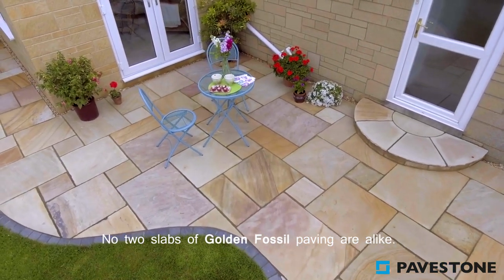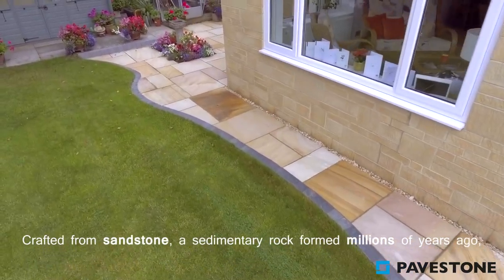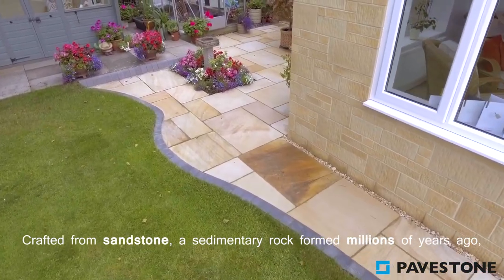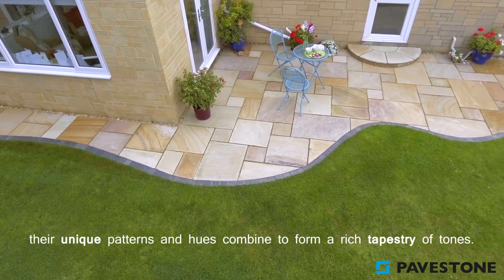No two slabs of Golden Fossil paving are alike. Crafted from sandstone, a sedimentary rock formed millions of years ago, their unique patterns and hues combine to form a rich tapestry of tones.